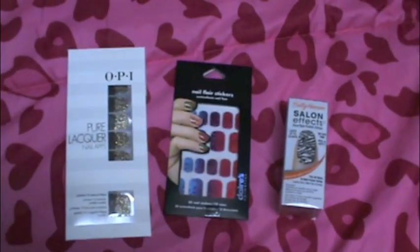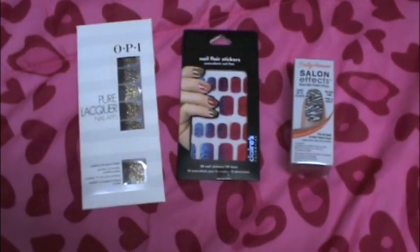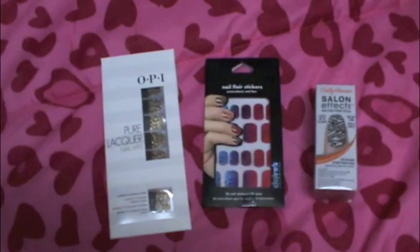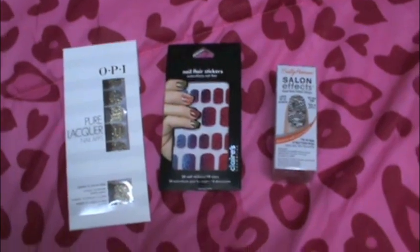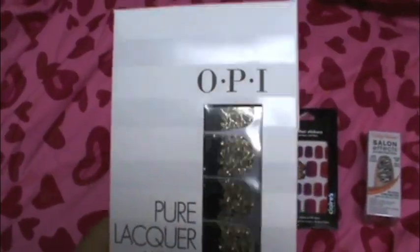Hey guys, so I just wanted to make this short intro video because through the next couple weeks I'm going to be trying out different nail polish strips. I just went out and got these from OPI because I heard they were really good.